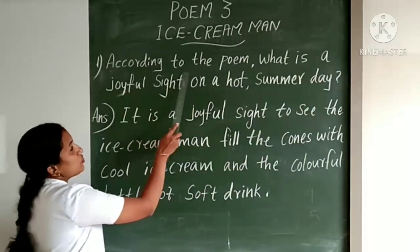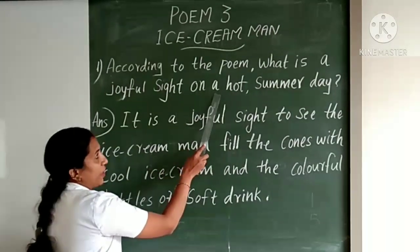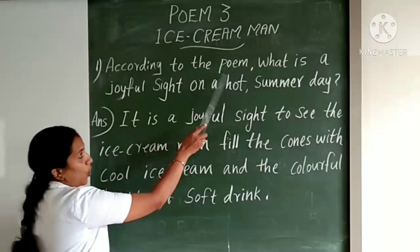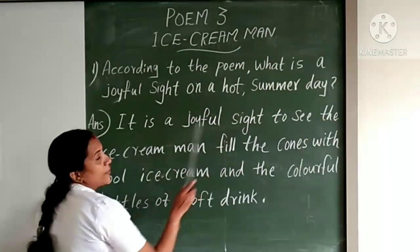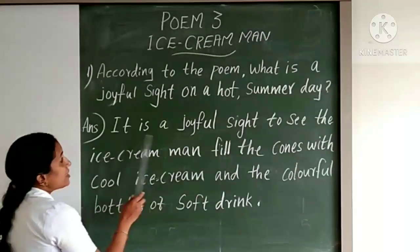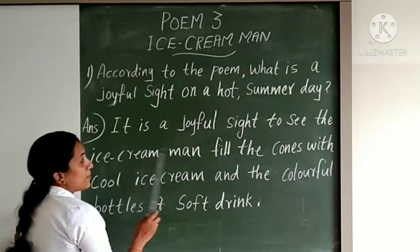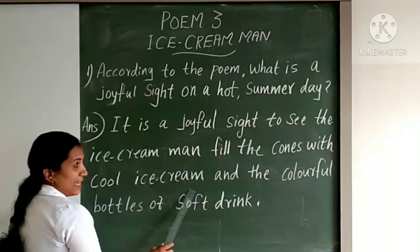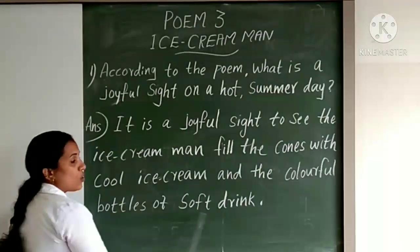First question: According to the poem, what is a joyful sight on a hot summer day? The answer: It is a joyful sight to see the ice cream man fill the cones with cool ice cream and the colorful bottles of soft drinks.